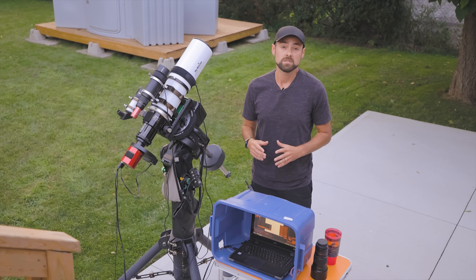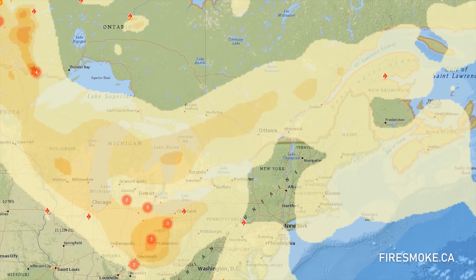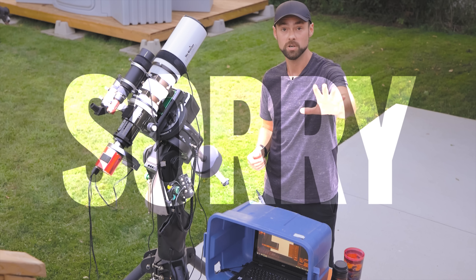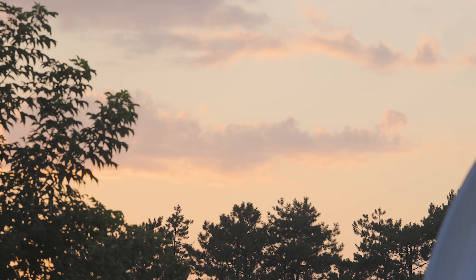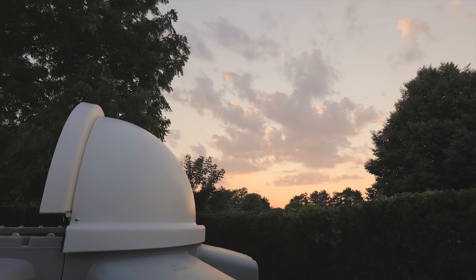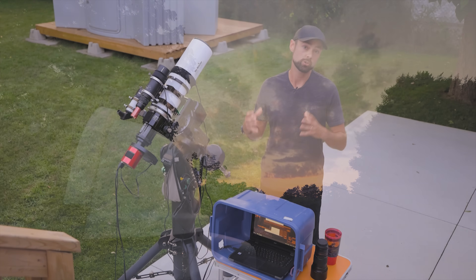Astrophotography this summer has been challenging, from unending thunderstorms to forest fire smoke — and on behalf of my country, I apologize for all the smoke. Tonight, however, seems like it's going to be relatively clear for the first time in a while, other than the smoke of course. With such a limited amount of clear sky time, I wanted to photograph something truly special tonight.